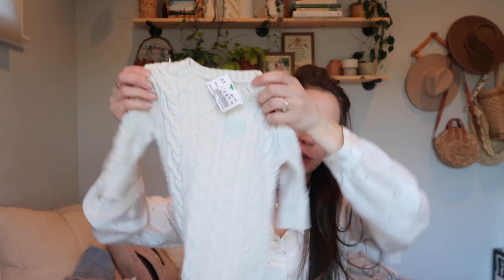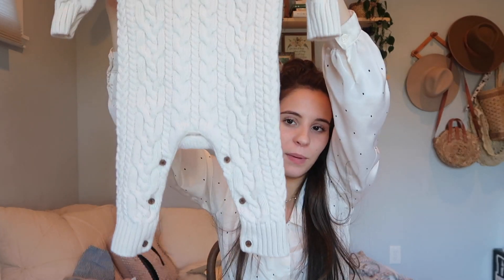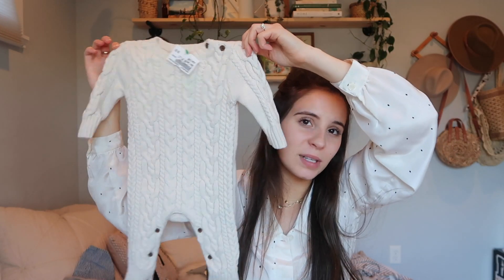I feel like I just keep showing you sweaters but I love baby sweaters. This is Baby Gap, three to six months, and was $8.50. I love the buttons — this little knit onesie is too cute. He'll be this size in the winter so this is perfect. Can you wear this during Thanksgiving? I think you can — it's just so precious.